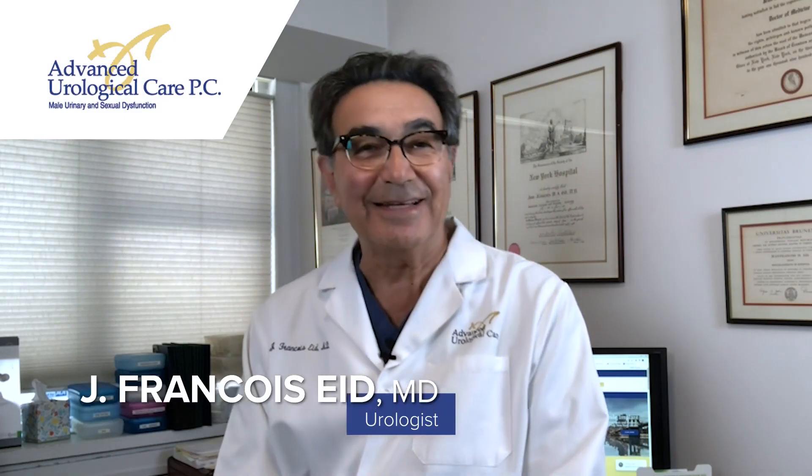Hi, I'm Francois Ede, the Director of Advanced Urological Care here in New York City, New York, and I'd like to talk a little bit about the different penile implant pumps that are available.